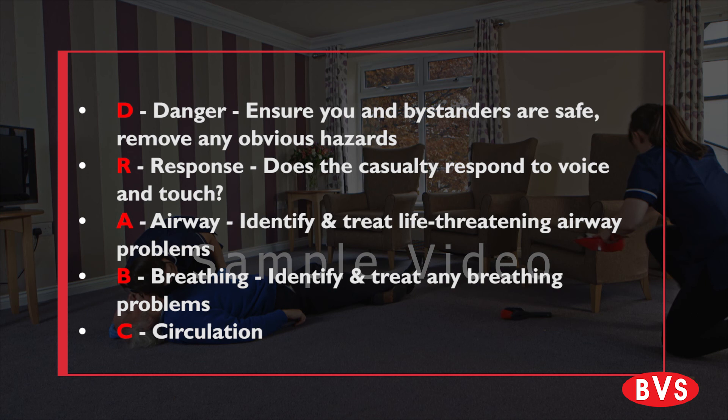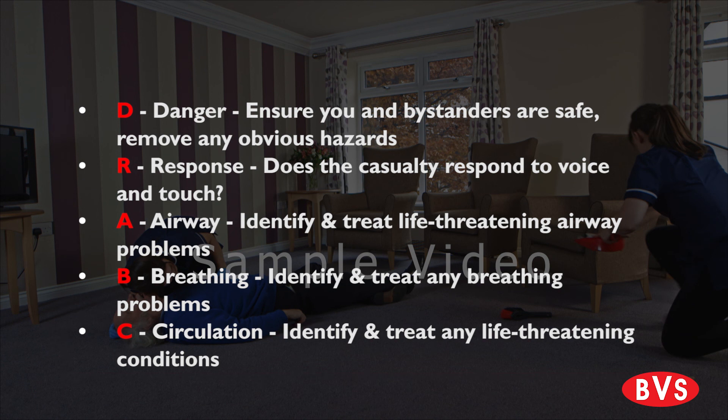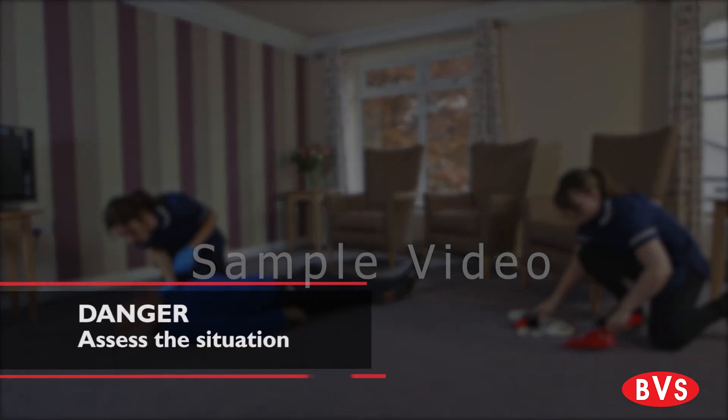Circulation: Identify and treat any life threatening conditions such as a heart attack, severe bleeding and shock. This step is used for casualties who are breathing normally.